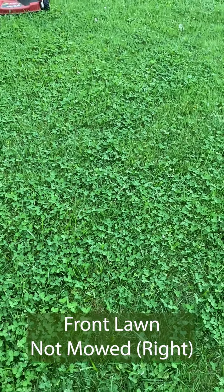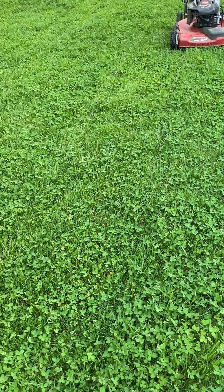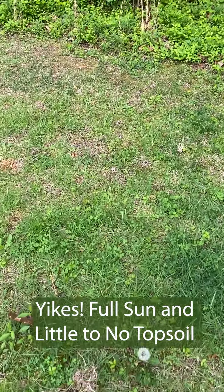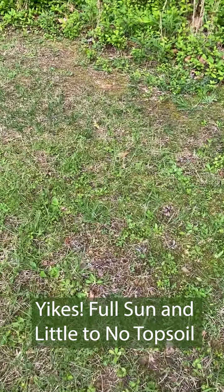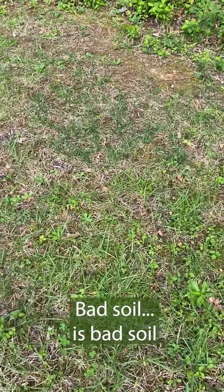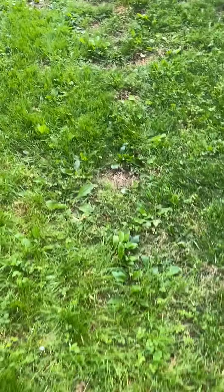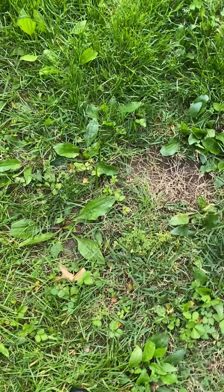My two main takeaways, one and a half years into this experiment. Number one: clover doesn't grow in places where grass doesn't grow. Bad soil is bad soil. The backyard near the tree line and the side of the house near the trash bins are pretty good examples of that.